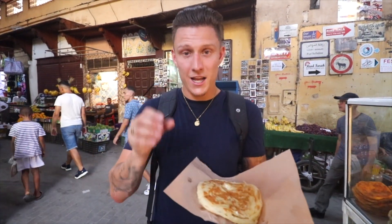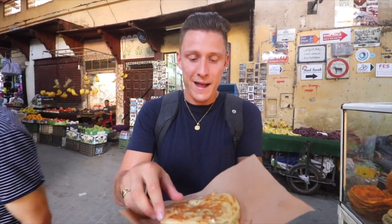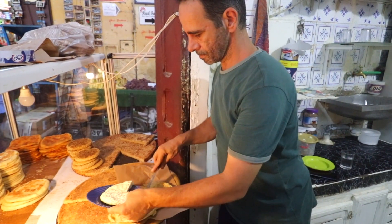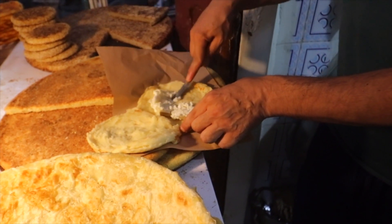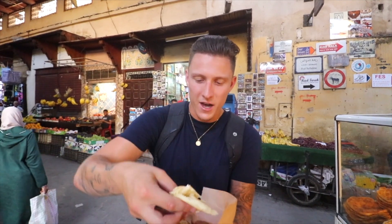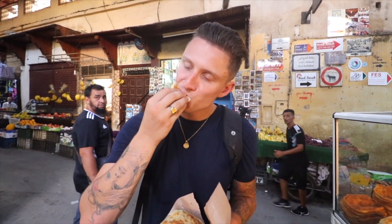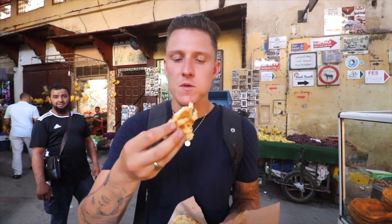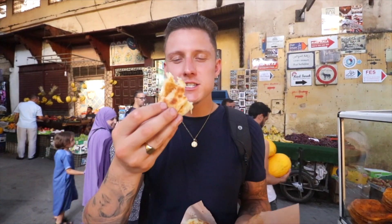More pancakes! This one is filled and stuffed with cow's cheese and honey, folded into little triangles — almost like a mini pizza stuffed with honey and cheese. It's sweet but then you get that cheese kick coming through. And you can have this for breakfast — that would be the best breakfast!